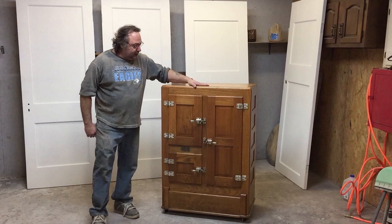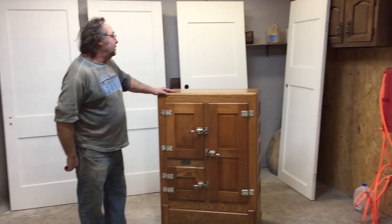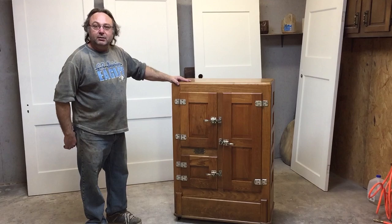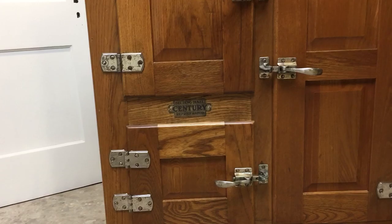Today we're going to be talking about this beautiful antique icebox. It's probably out of the late 1800s. And it was made right here in Michigan — Belding, Michigan. Right on the front it says Belding and... Belding Hall Century.